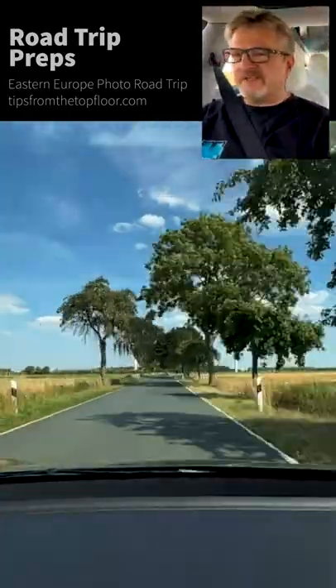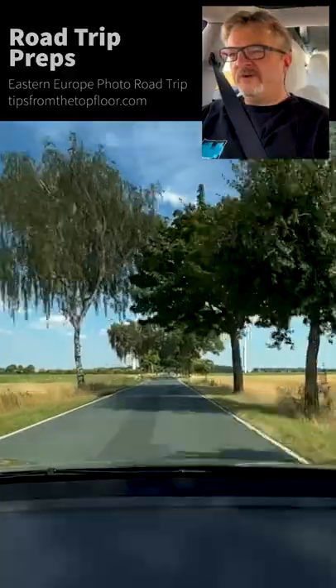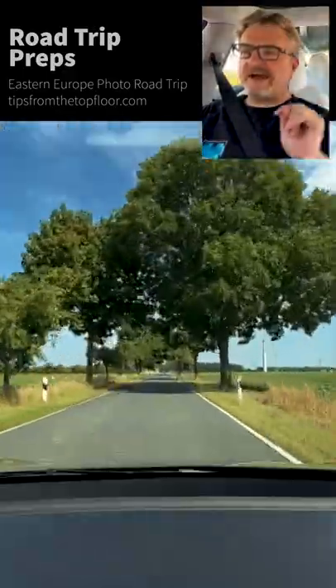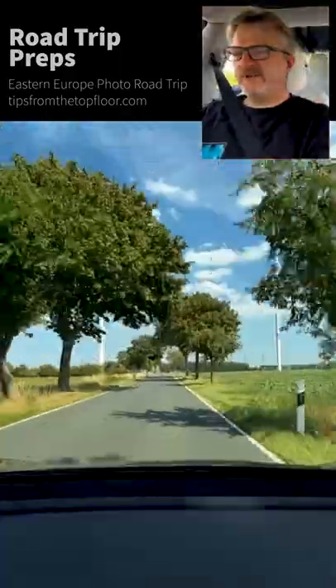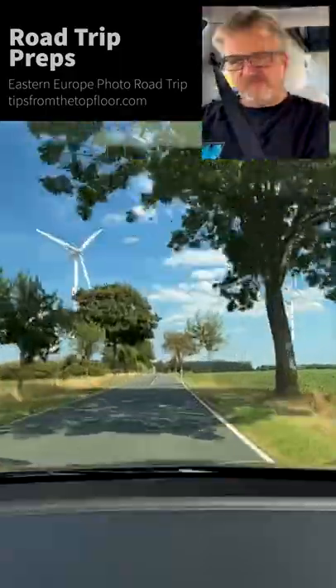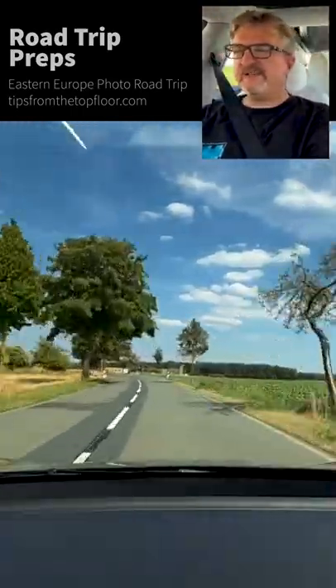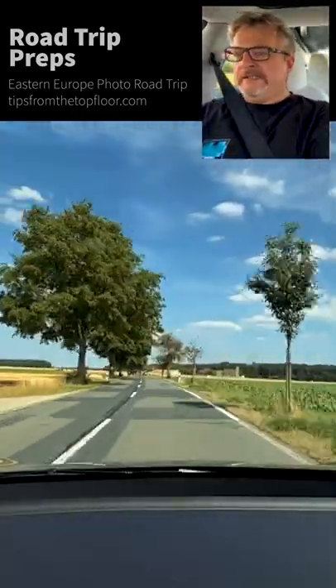That's about the tour. Let me know what you think. The quickest way to get something on the podcast — Tips from the Top Floor — is to go to tfttf.com/hi. That's where you can write, drop a recording, a voicemail, anything. tfttf.com/hi.